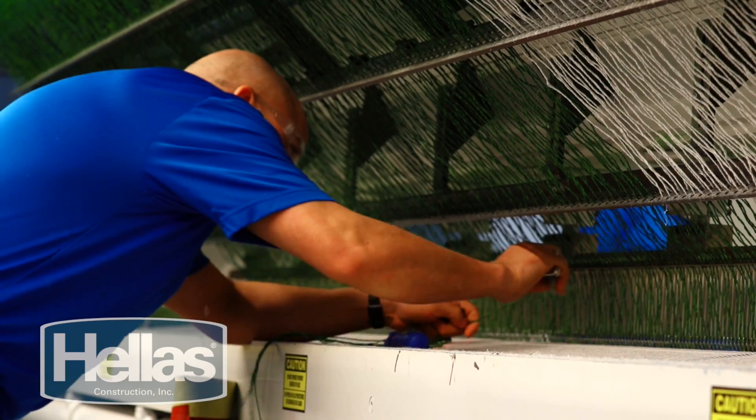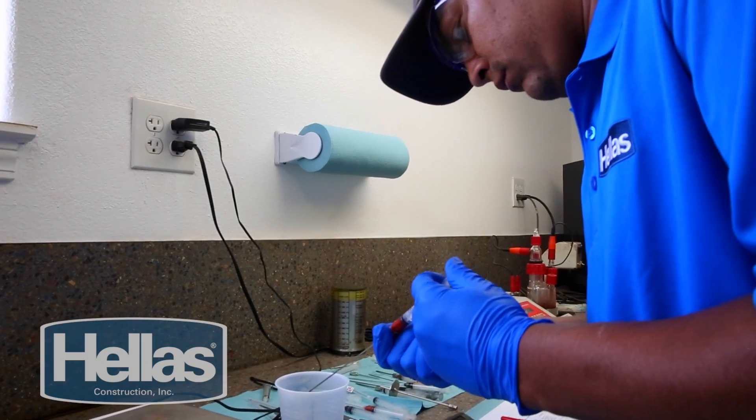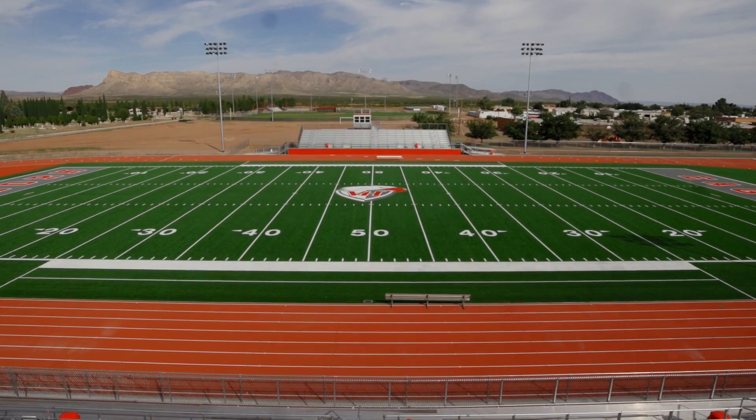Hellas owns the equipment, hires the most experienced operators, and controls every aspect of quality for all of our products. Hellas is the industry's only vertically integrated sports construction company.